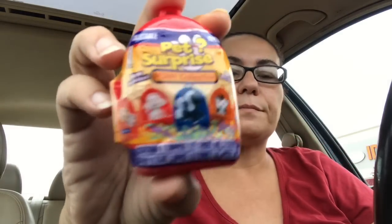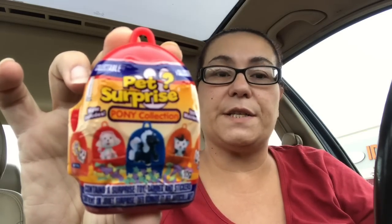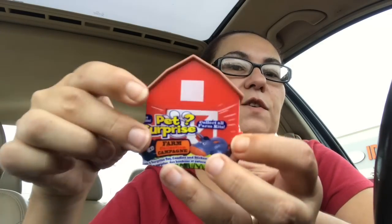Also new, I found this for my daughter — it is the Pet Surprise Pony Collection. It contains a surprise toy, candies, and stickers, so a great deal for a dollar twenty-five. I also picked up the Pet Surprise Farm Collection Animals — it says collect all the farm animals and it comes like in a barn. So cute!